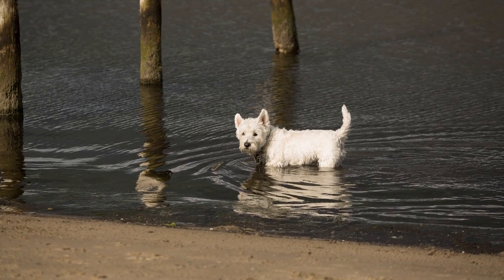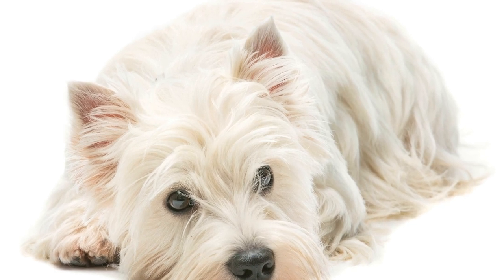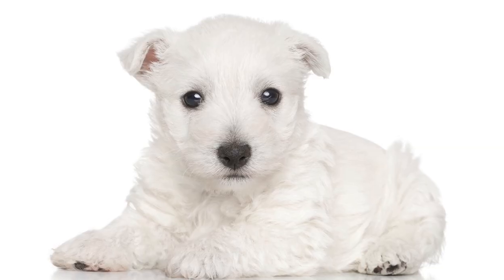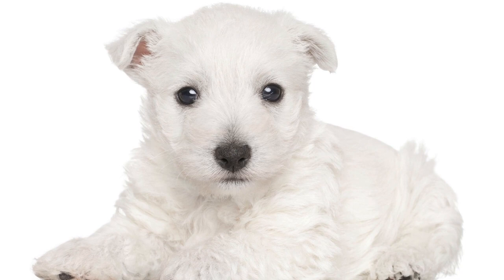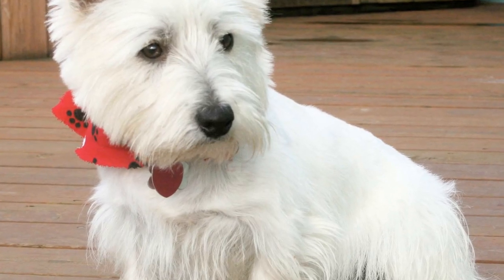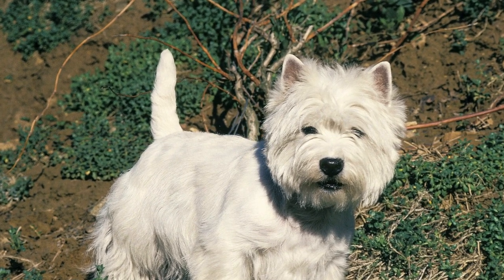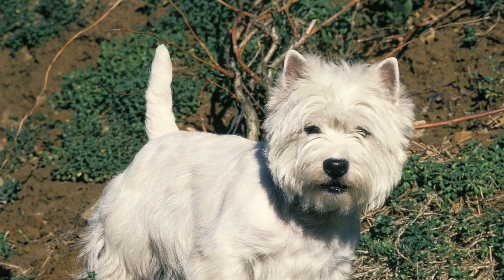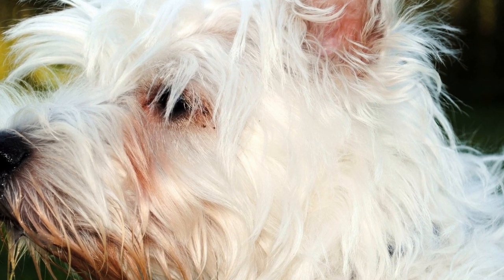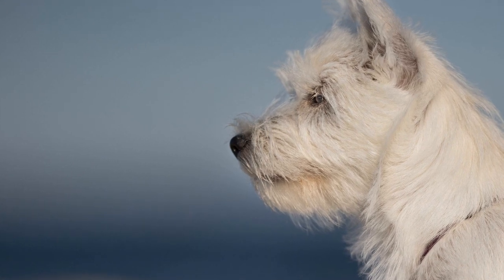Training and Mental Stimulation: Westies are intelligent dogs that thrive on mental stimulation. Allocating time for training sessions is crucial for their development and well-being. Incorporate basic commands such as sit, stay, and come into their training routine. Positive reinforcement and rewards work wonders with Westies. Furthermore, engage your Westie in brain games and activities that challenge their problem-solving skills. This can include treat puzzles, obedience training, or even enrolling them in doggy classes. Not only will this provide mental exercise, but it will also strengthen the bond between you and your Westie.